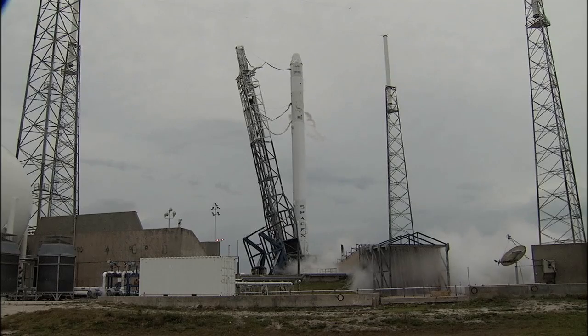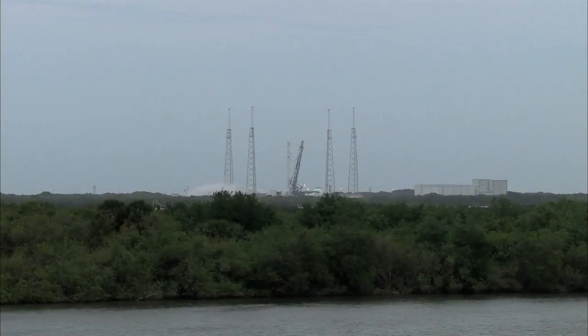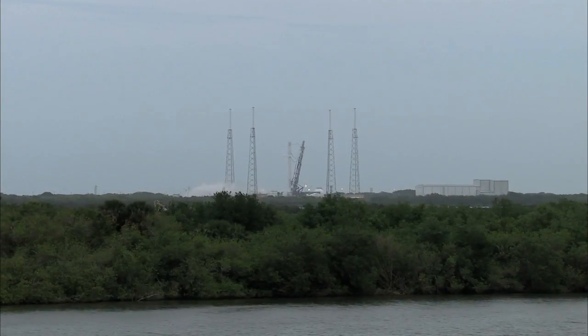T-minus 20. The engine controller will command the engine ignition sequence to start at T-minus 3 seconds. T-minus 10...